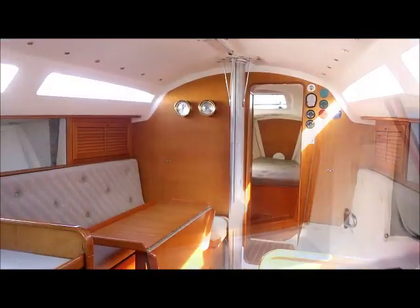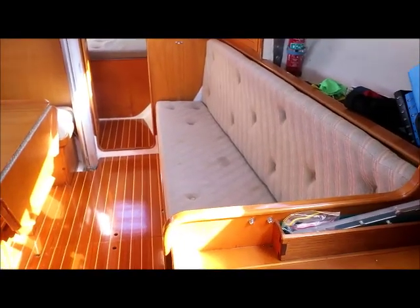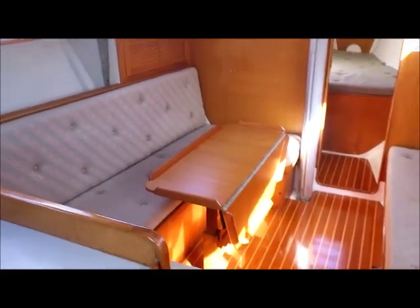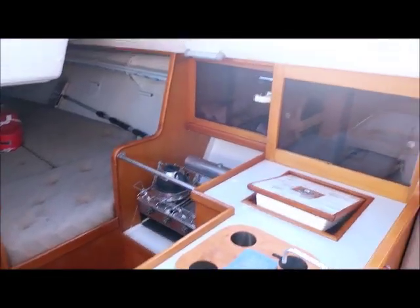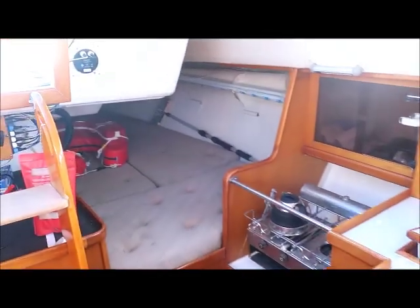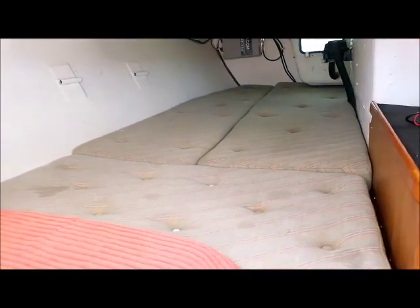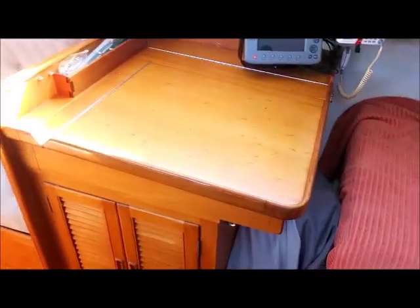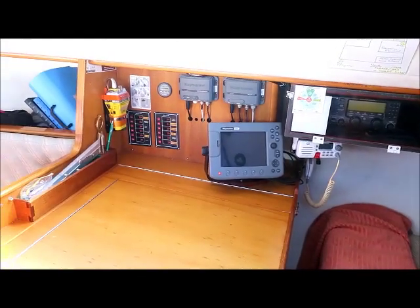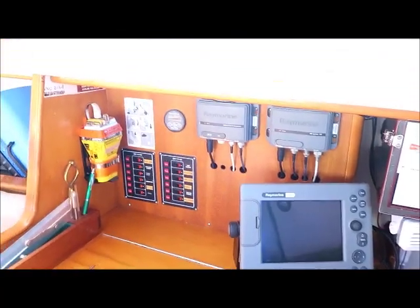I'll take you down below now. A really lovely build quality here, with a very comfortable and simple layout. You can see it's a drop leaf saloon table, L-shaped galley. There's one double to port and a double with opening port to starboard. The nav table is full size, and we've got a HF radio in the cabinet, VHF, C80 plotter, AIS, and splitter.